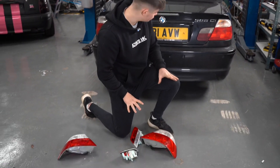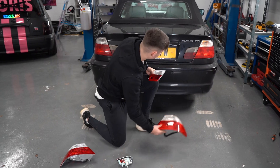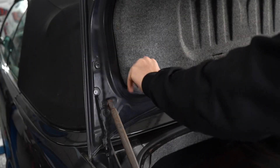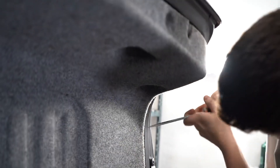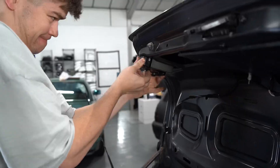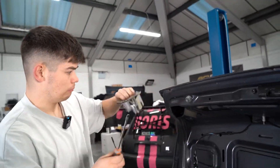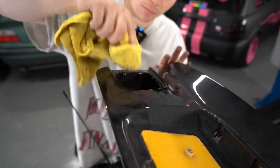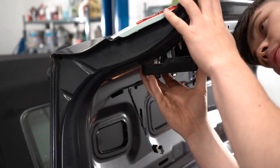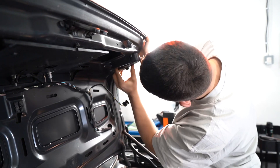We're now moving on to the rear lights. We have the small lights and the main tail lights — all brand new from eBay. I started by removing the boot lining, unplugged the wiring loom, removed the bulb housing, loosened the 10mm bolt with a ratchet and socket, and took out the tail light mounted on the boot. After a quick surface clean, I got in the brand new boot-mounted tail light, secured it with the 10mm socket, put the bulb housing back, and connected the wiring loom. I repeated that process on the driver's side.